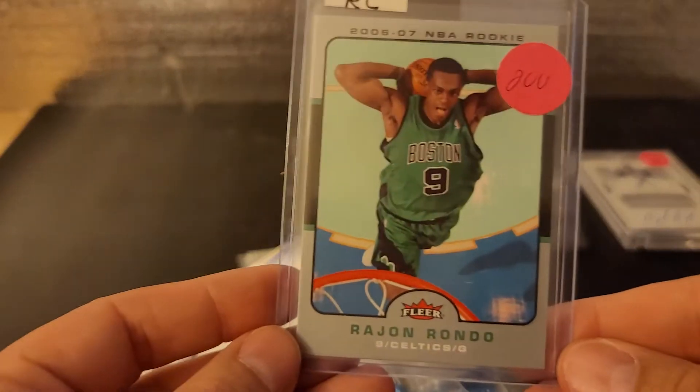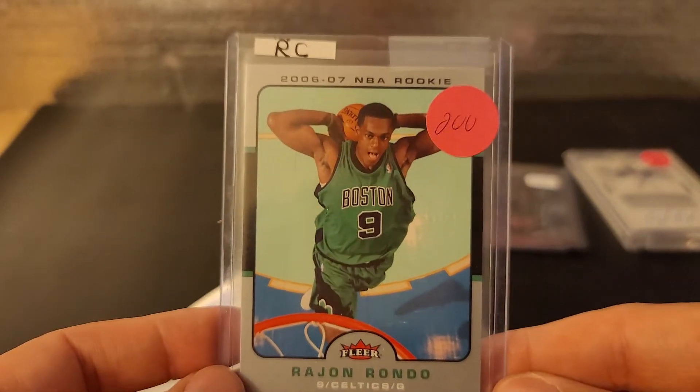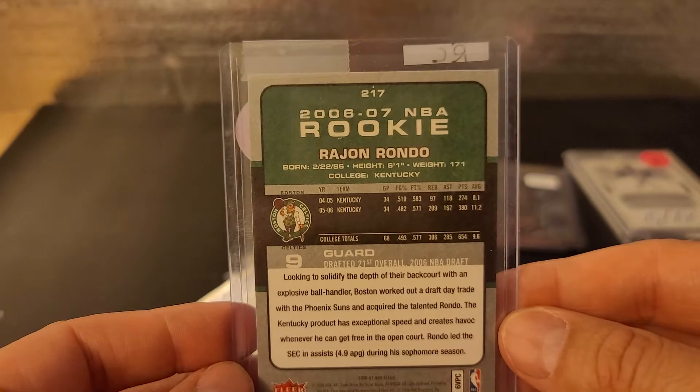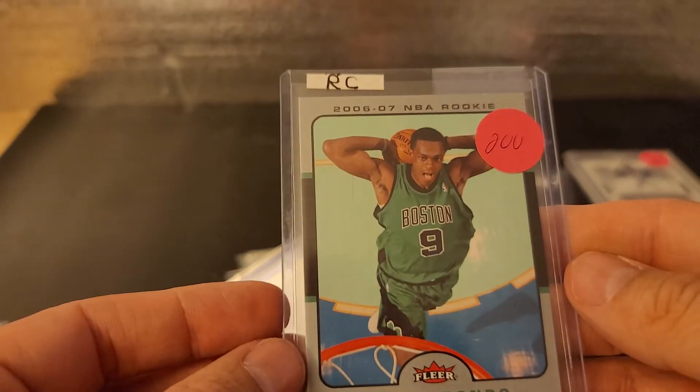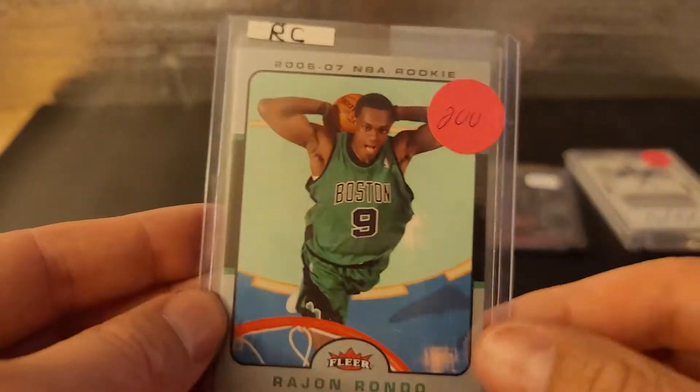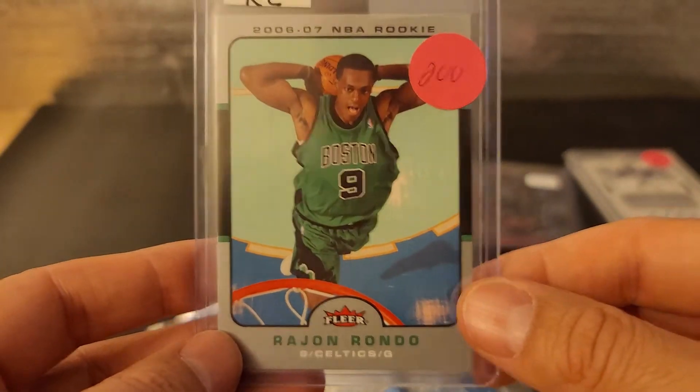Next up is this Rajon Rondo Rookie card. Doesn't hurt to have a Rondo Rookie. Condition again looks really good. Centering may be an issue — I don't know. These two are not. Anyway, so that's a nice looking card. This was $2.50.